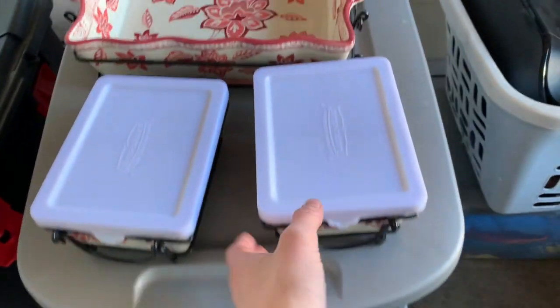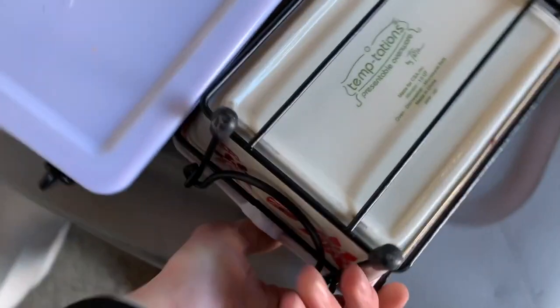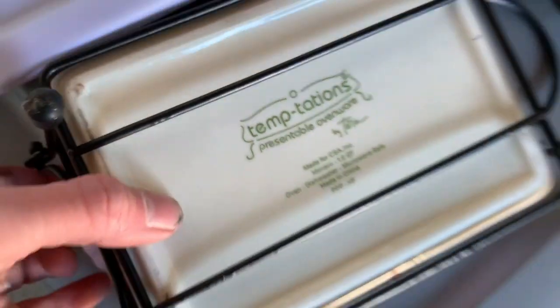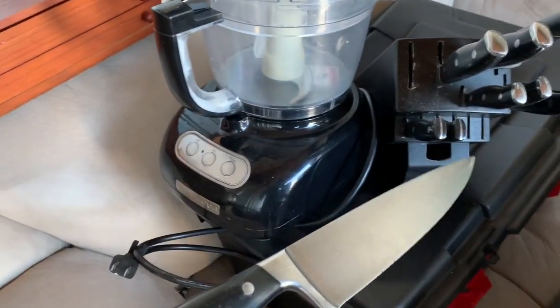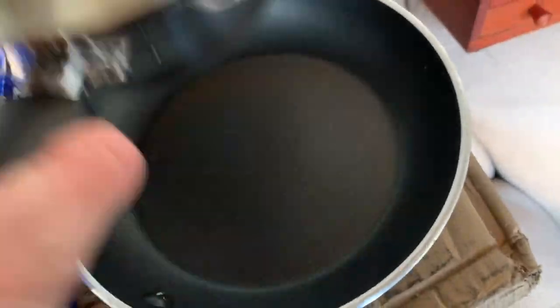I took them out because they were just really pretty. It's a Temptations little serving dish for parties — there are two little ones with lids, they're so cute. And here's the KitchenAid stand mixer. There's a nice knife set with all the knives and a knife sharpener. The pots are pretty nice too — not scratched.